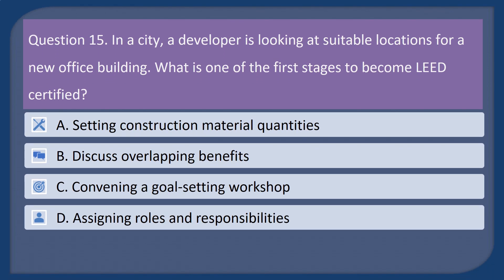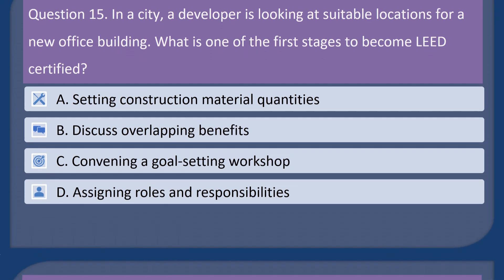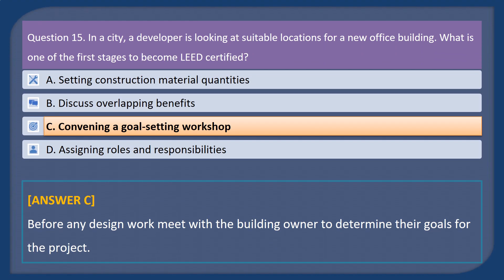Question 15. In a city, a developer is looking at suitable locations for a new office building. What is one of the first stages to become LEED certified? A. Setting construction material quantities. B. Discuss overlapping benefits. C. Convening a goal-setting workshop. D. Assigning roles and responsibilities. Answer: C. Before any design work, meet with the building owner to determine their goals for the project.